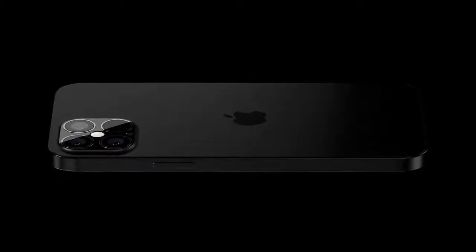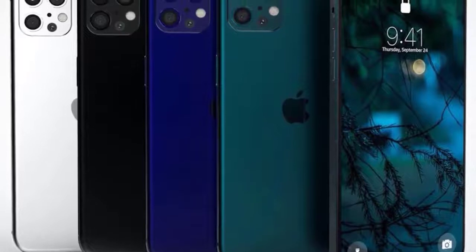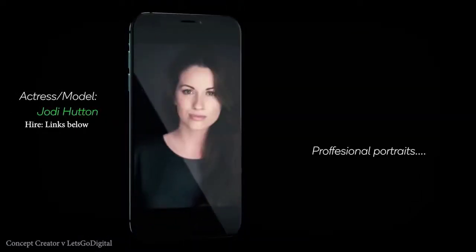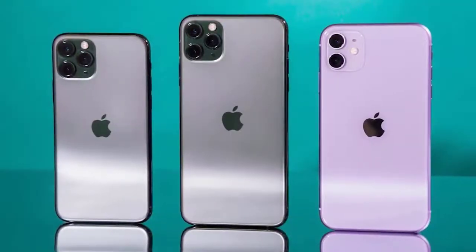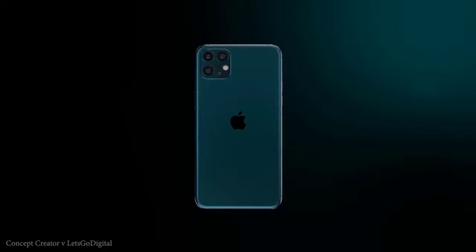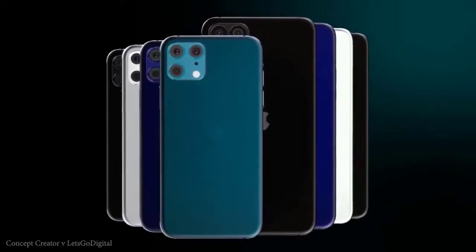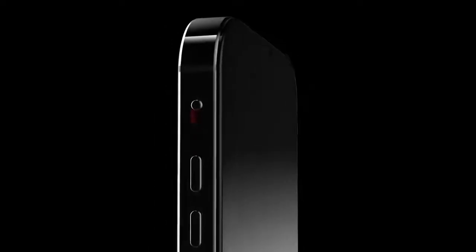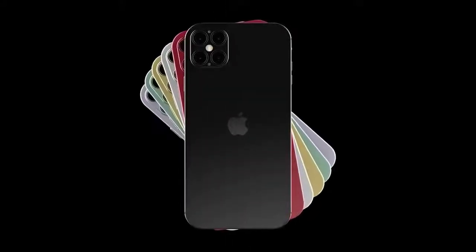We're expecting four new iPhone 12 models: two standard iPhone 12 variants, the iPhone 12 Pro, and the iPhone 12 Pro Max. Analyst Ming-Chi Kuo has advised that the small iPhone 12 will have a 5.4-inch display and the larger standard model a 6.1-inch display, with the Pro at 6.1 inches and the Pro Max at 6.7 inches. Unlike last year, all models will reportedly use an OLED display, though resolution will differ across the range. Although there are rumors about removing the notch, we're still expecting a full-screen display with a notch at the top center.